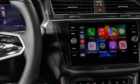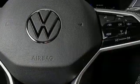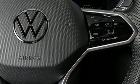External memory control. First and second row express open and closed sliding and tilting sunroof. Inductive device charging. And automatic transmission.